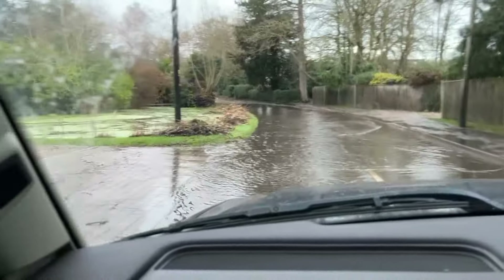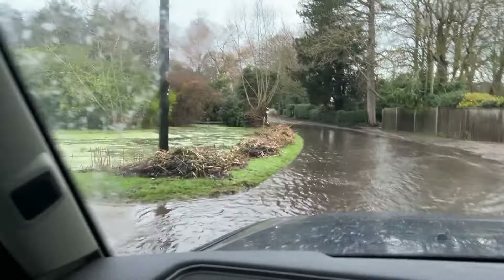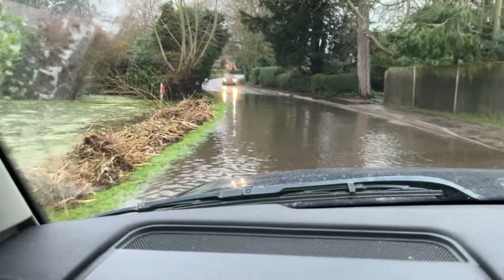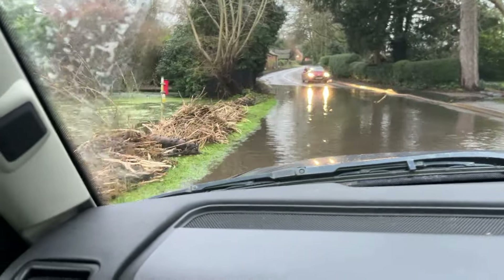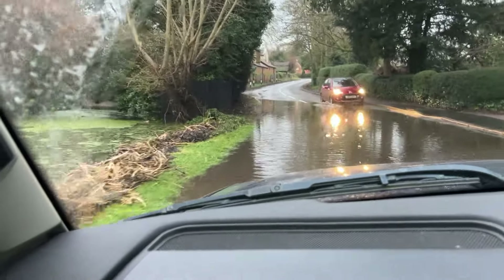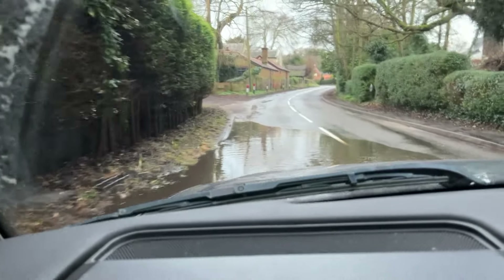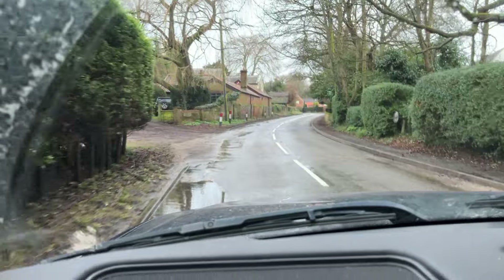Another duck pond turned into a duck road. This one you can better see where the pond is meant to be and where the road is completely flooded — and it's flooded for a much longer section of road on this one compared to the previous duck pond.